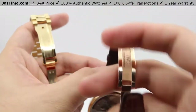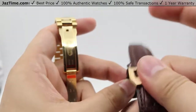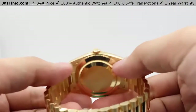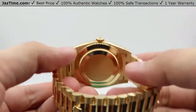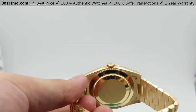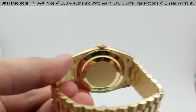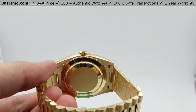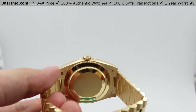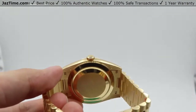Moving on to the movements. For the Rolex movement, this is a newer style movement housed in the 18-karat yellow gold case backing. It is Rolex's perpetual mechanical self-winding movement — their caliber 3255, released in 2015.